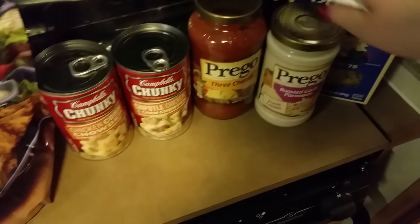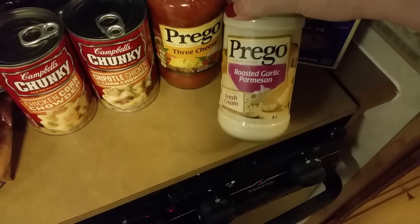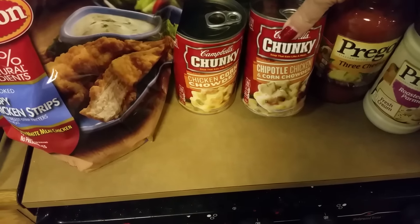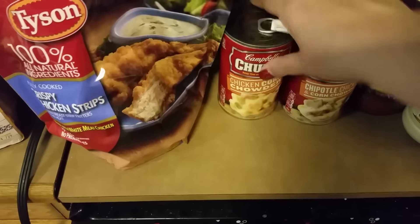They had buy one get one free on Prego. I got one that is roasted garlic parmesan and then I got the three cheese. Also buy one get one free on Chunky soup — I got chipotle chicken and corn chowder and regular chicken and corn chowder.